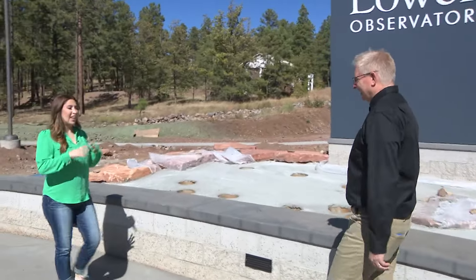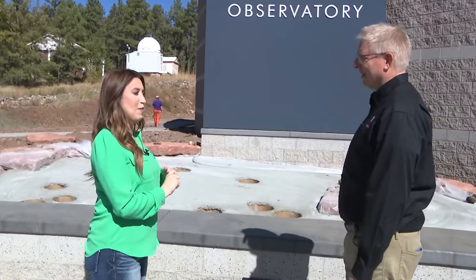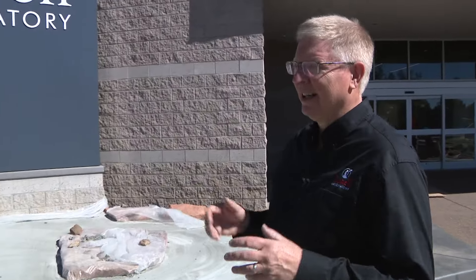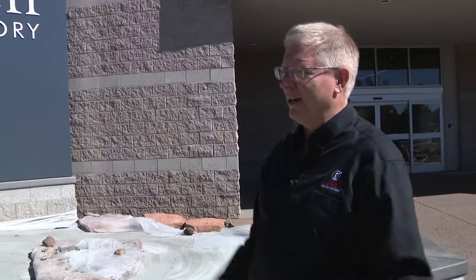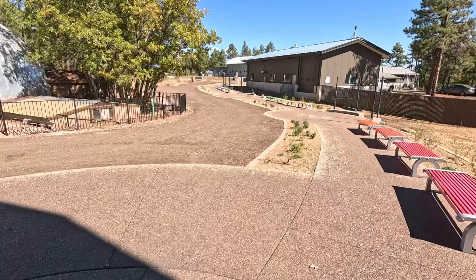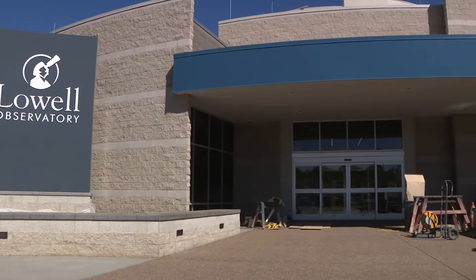Thank you so much for meeting us here at the entrance of the Lowell Observatory's new Marley Foundation Astronomy Discovery Center. Nestled around the ponderosa pine trees, we have the state-of-the-art Visitor Center, and this is just part of Lowell Observatory. We still have all of our historic telescopes, offices for astronomers, everything here, but this is an experience unlike anything else in the world.